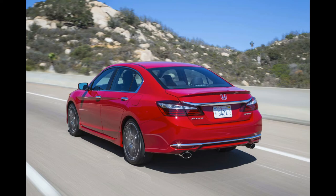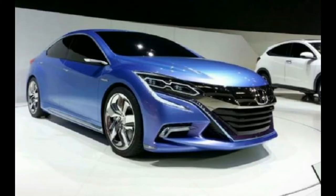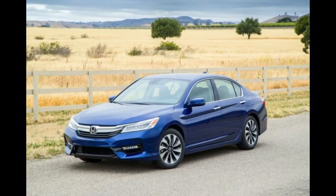Other standard and available safety features include ABS brakes, brake assist, daytime running lights, a multi-angle rear-view camera with dynamic guidelines, collision mitigation braking, and road departure mitigation.